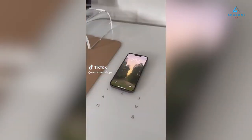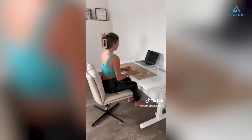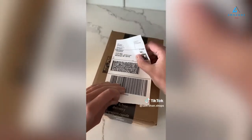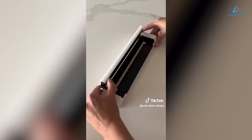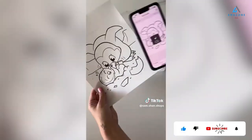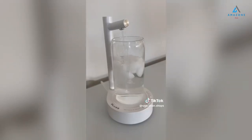First is this smart desk that has a wireless charging pad, USB and power ports, and can be adjusted for sitting or standing. Next is this Bluetooth sticker printer that I use to print shipping labels, but also has tons of templates to choose from in its free app. To go with it is the viral full-size printer that requires no ink and prints files directly from your phone. And this automatic water dispenser that is perfect for your desk or nightstand.